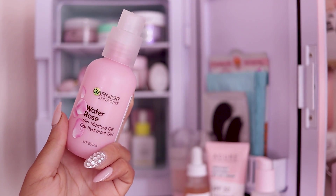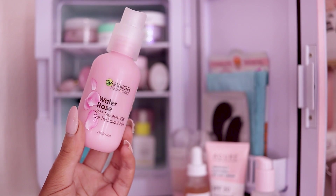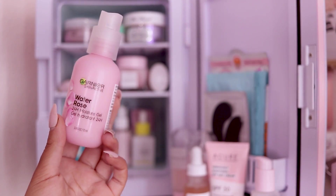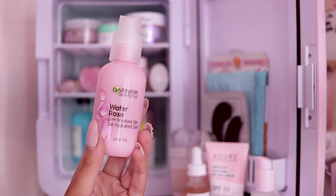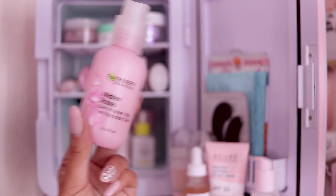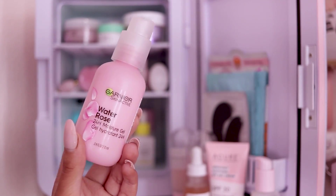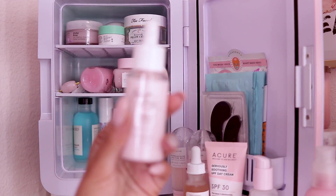Next I have the Garnier Water Rose 24-Hour Moisture Gel. I really, really like this — it's super hydrating, it just feels really nice, and the skin absorbs it really well. If you are looking for a drugstore skincare option, I would definitely check out Garnier.